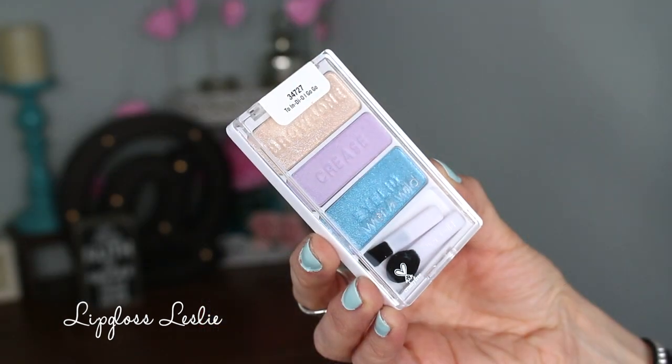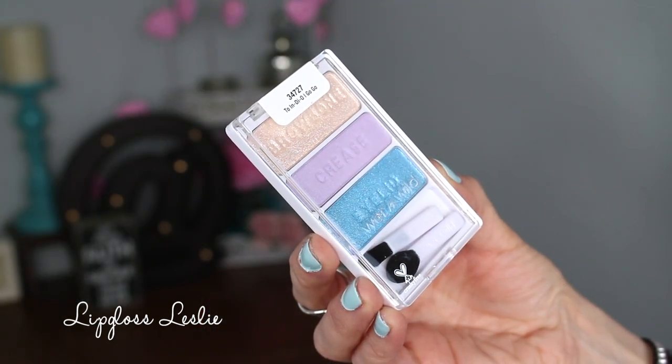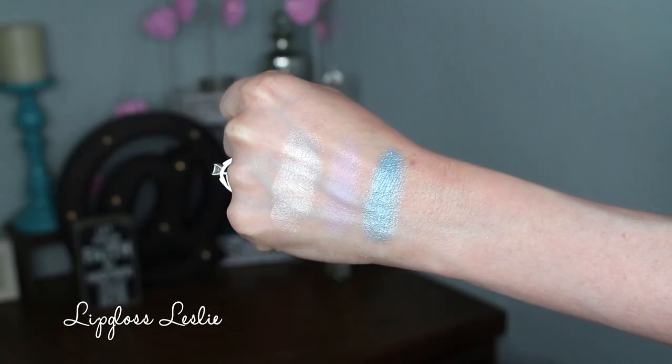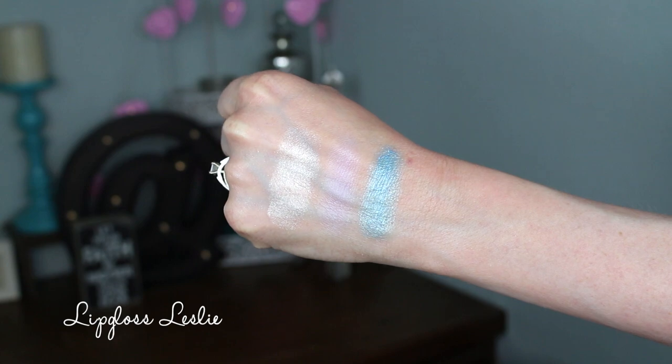Lastly, my favorite things in the whole collection are the eyeshadow trios. These were $2.99 each and I only saw two on the displays, so I picked up both of them. They are so fun — glittery, girly, springtime, pastel, just fun. You have to like shimmery shadows and pastels to like these, because that's totally what they are. But isn't that fun?